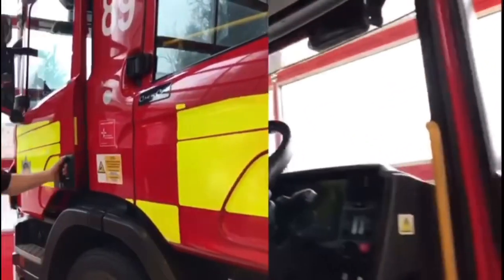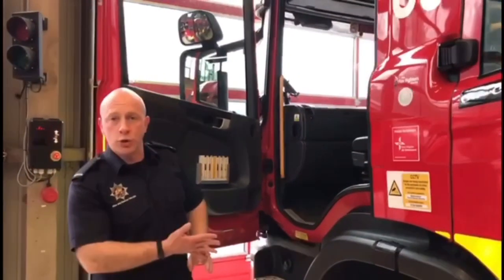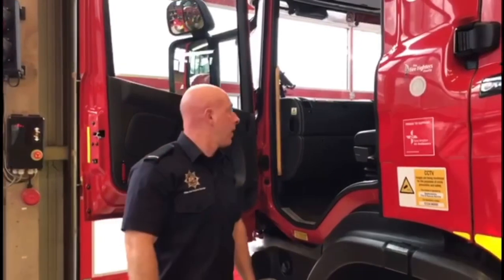Next to the driver we have the OIC seat, which stands for Officer in Charge. This will be either a crew commander, a watch manager, or higher, and their job is to run the entire incident.